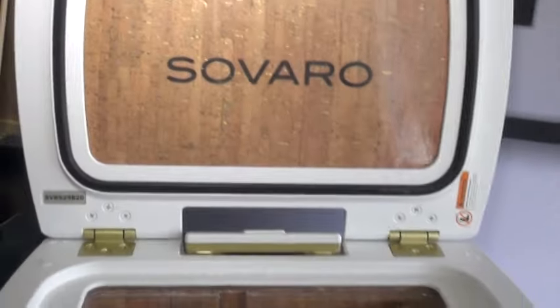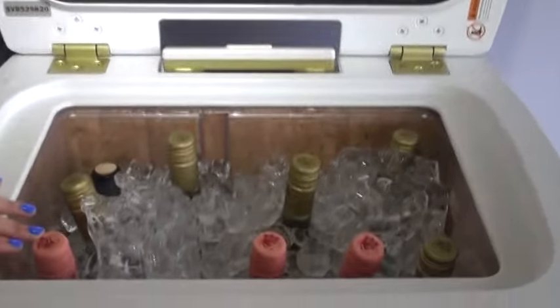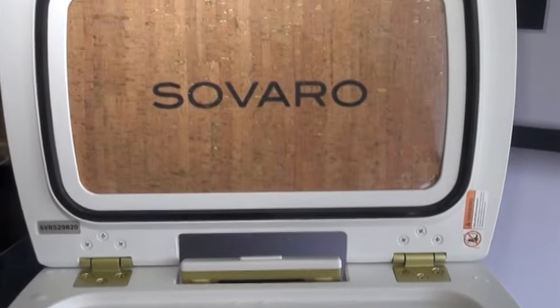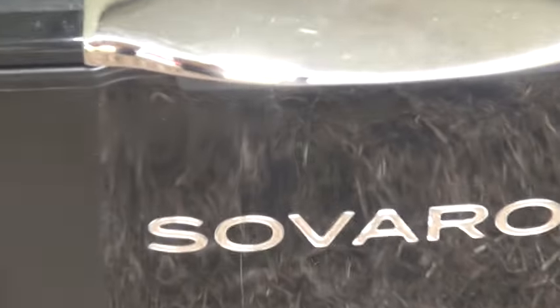The interior height of the coolers was built to be an entertainer's cooler, so your wine bottles actually stand straight up and you don't have to tilt them even after you've taken the cork out. I don't think I've ever seen that anywhere else. It's very neat. We also have a full extension handle and luggage-style wheels on all of our coolers, which makes them easy to move and maneuver.